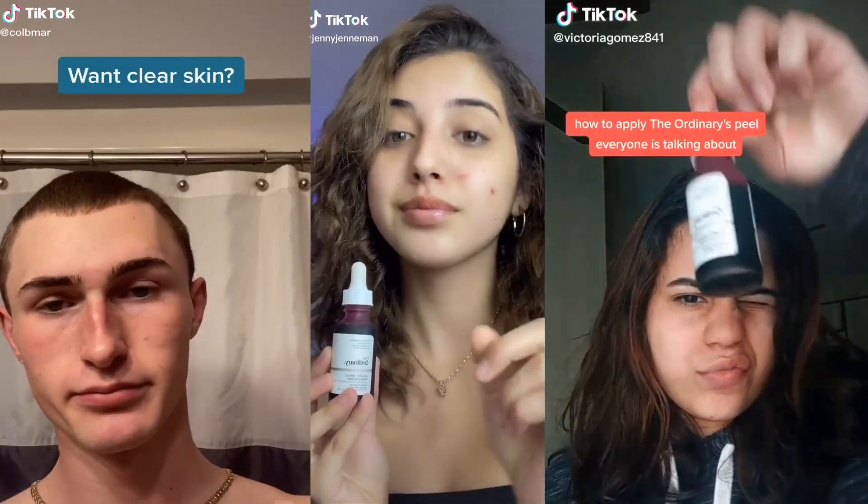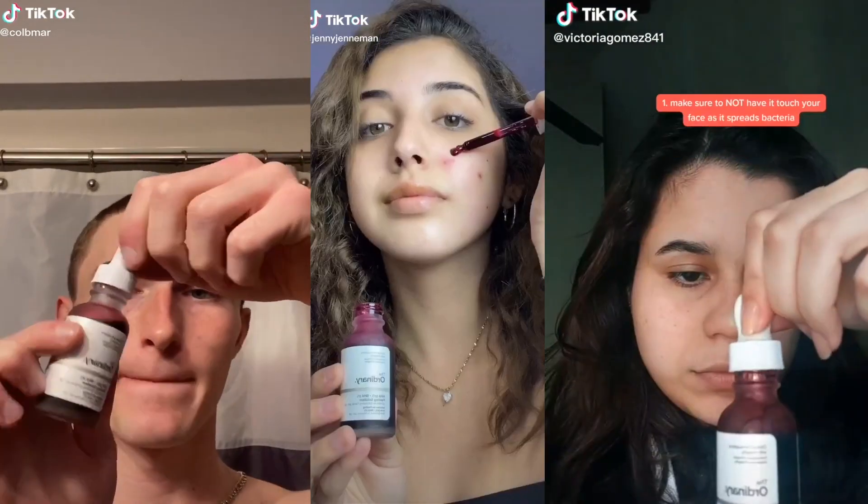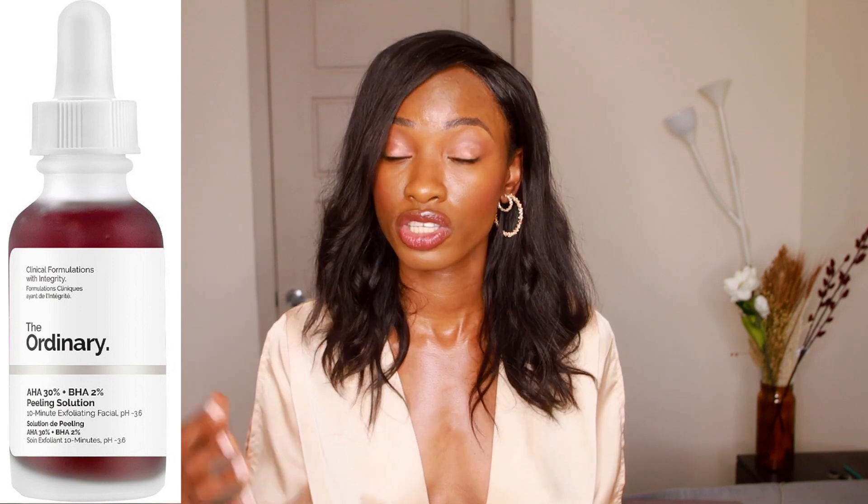The first product I'm going to be talking about today is the 30% AHA plus 2% BHA Peeling Solution. I'm sure you guys saw this one coming. This product is very popular on TikTok - everyone and their mom buys this product. This product is a peeling solution, meaning it helps speed up the process of dead skin cell removal from the surface of the skin.